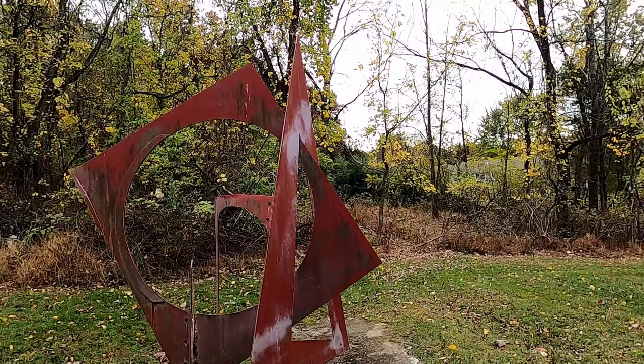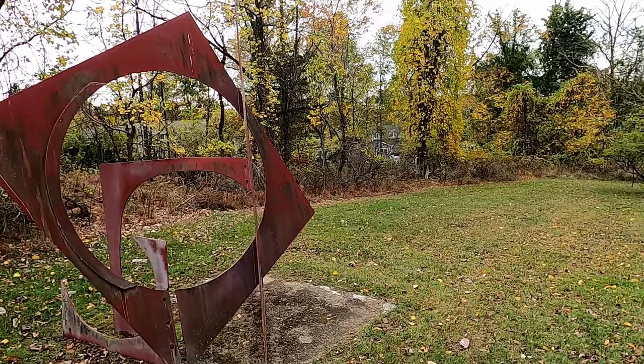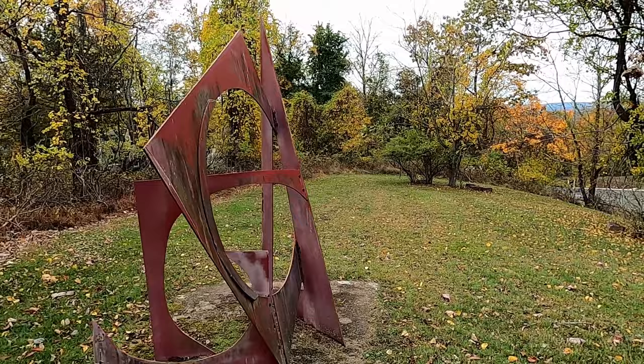So the next piece of art on display is this one. Looks like some interesting geometric figures. Again, it looks like it's made out of steel or some sort of metal. Let's just take a walk around this thing and see it from every angle.